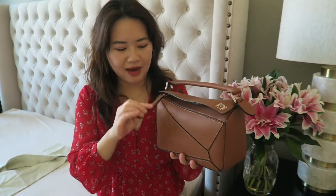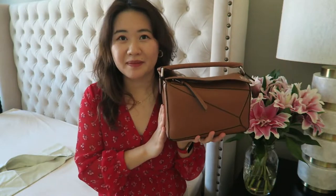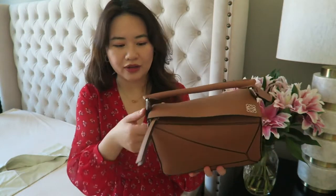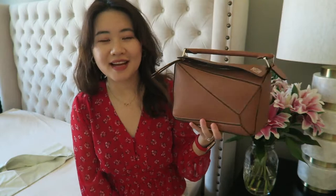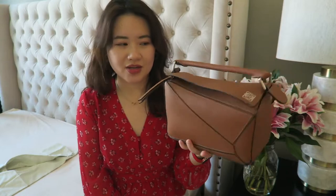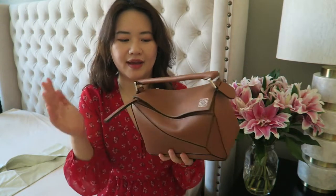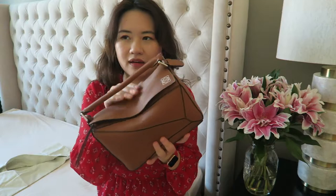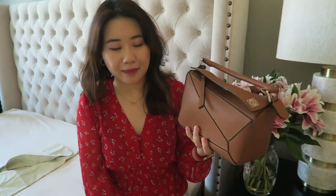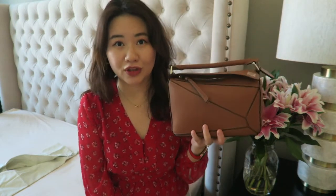When the Loewe Puzzle first came out, I was really not a big fan. I was like, what kind of design is that? But after all these years it's still so popular, and the more I look at it, the more I love it. So I decided to invest in this and added it to my collection. Plus I did want to have a tan color handbag. I used to own the Celine classic box in the camel color but I sold that one, so I kind of miss having a handbag of this color in my collection.